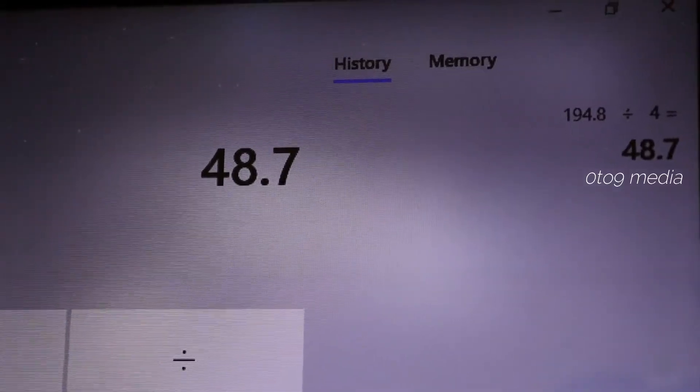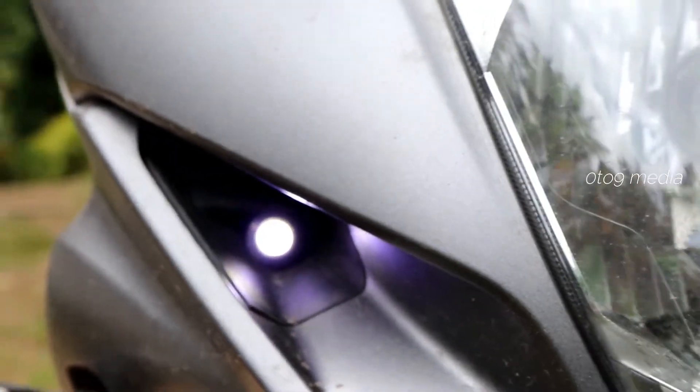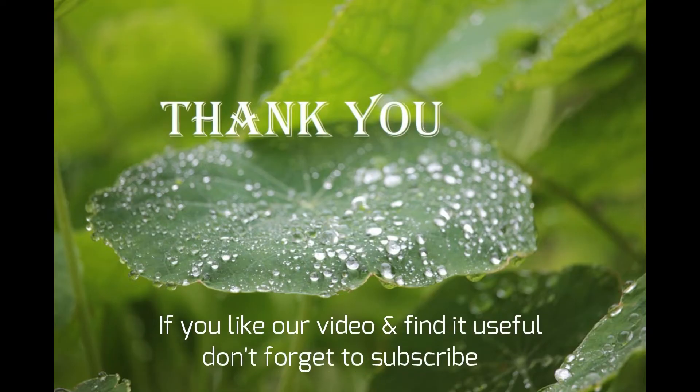It's pretty good. If you have any queries about this motorcycle, write in the comment section below so that we can include it in the FAQ video coming soon. If you like our video and find it useful, don't forget to subscribe to our channel. See you next time, bye!